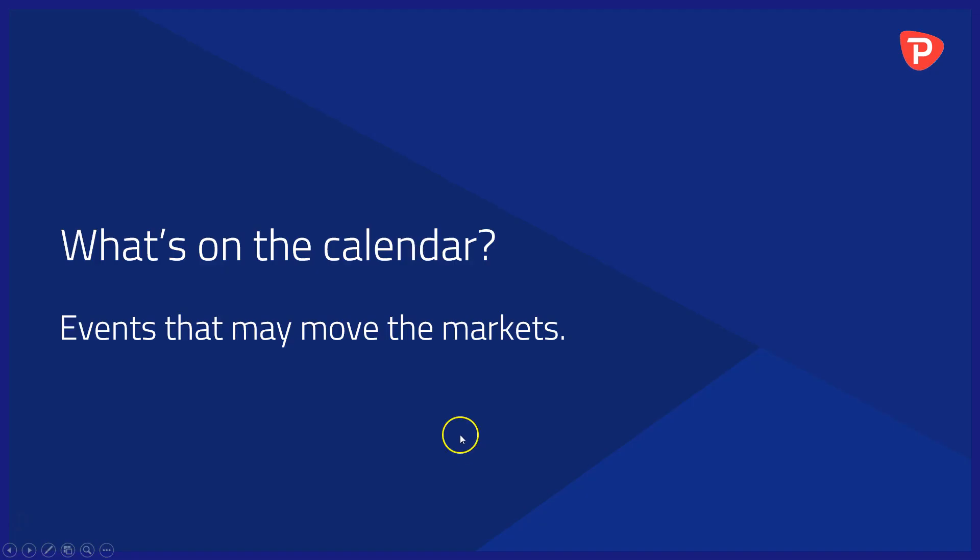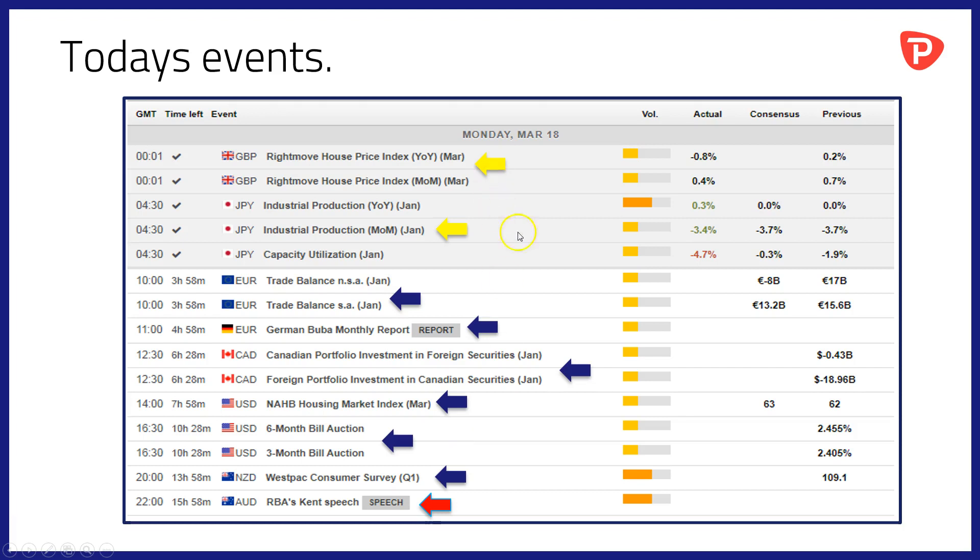What's on the calendar? Events that may move the markets today — relatively light as far as high impact data is concerned. We've already had out the Rightmove house price index data from the UK for the month of March, and a final read on industrial production data out of Japan for the month of January. To come at 10am we'll get a look at balance of trade data for the Eurozone for the month of January, followed at 11am by the monthly Bundesbank report — a chance to see how the Bundesbank believes the German economy is faring.